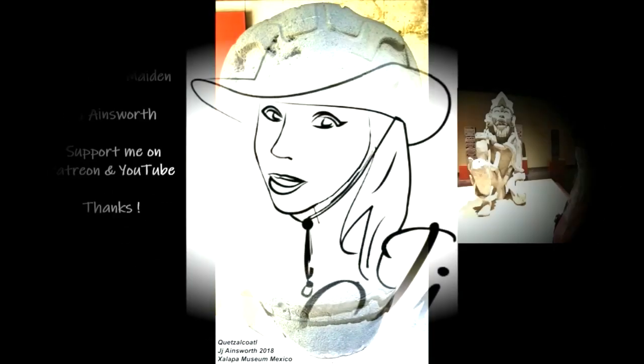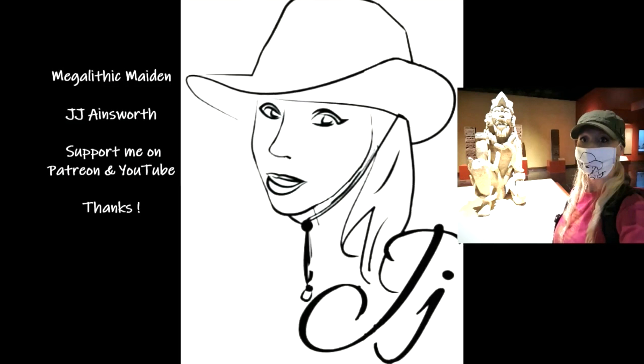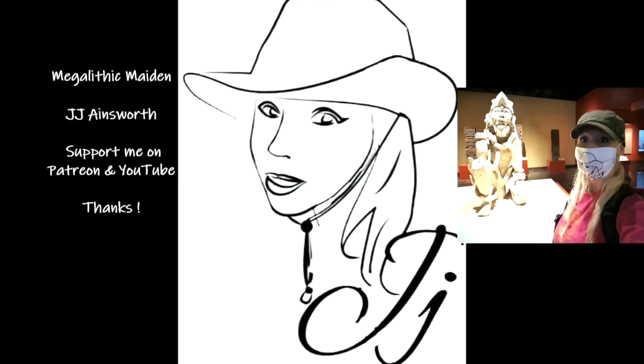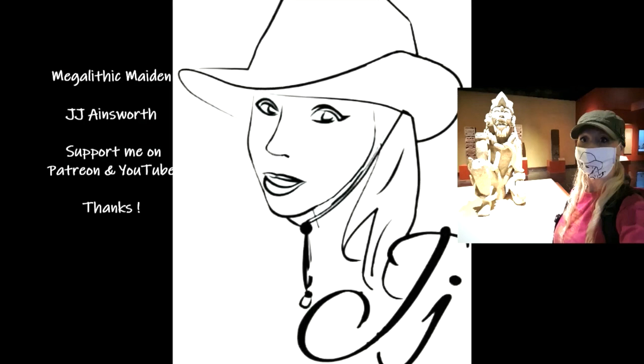Thanks guys for listening. This is Megalithic Maiden JJ Ainsworth. Subscribe to me on YouTube, and if you like, you can support me on Patreon. Y'all have a good day.